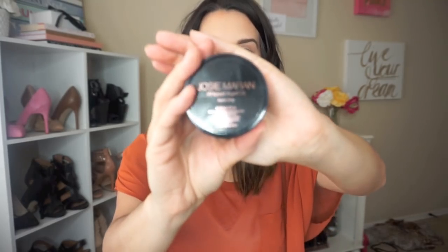Next is Josie Maran — it's the whipped argan oil and it's in apple crisp, which is beyond perfect for this time of year. It smells exactly like a caramel apple cider from Starbucks and it feels so good. I like to use this on my hands and put it on my cuticles, but the scent is just divine.